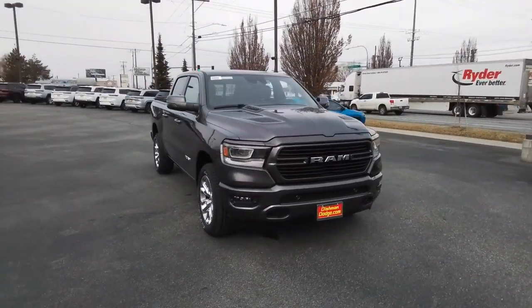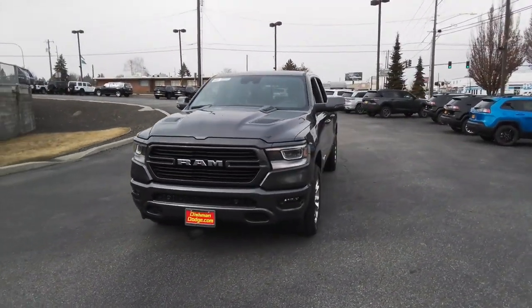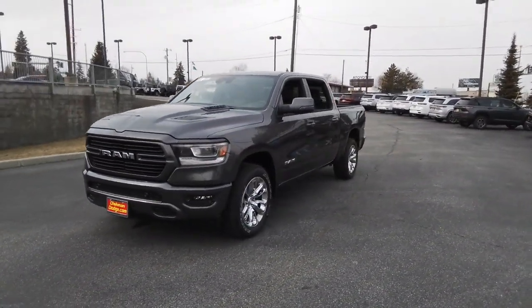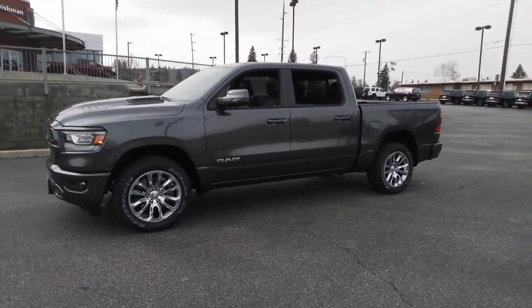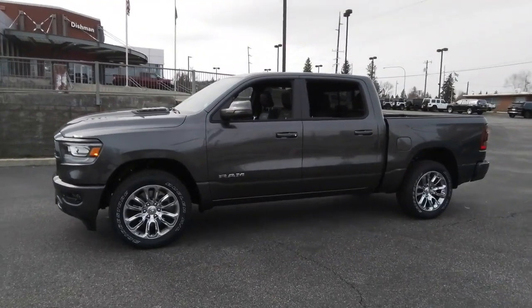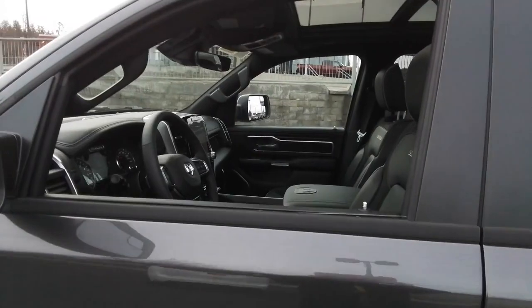These are just some of the great options this vehicle comes with: navigation system, four-wheel drive, woodgrain interior trim, Wi-Fi hotspot, dual-zone AC, alarm, seat memory, universal garage door opener, tire pressure monitoring system, rear all-season tires.